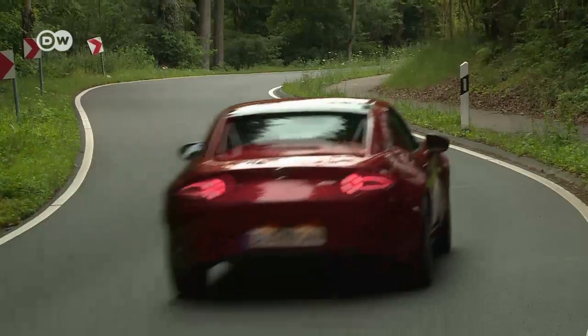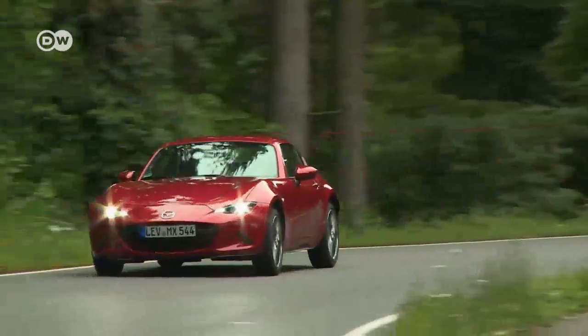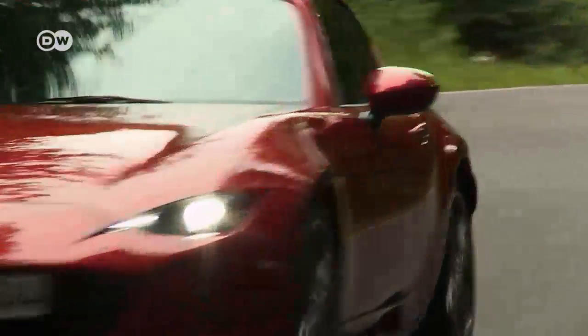So would the reviewer prefer the soft-top roadster or the fastback with a retractable metal roof? The MX-5 RF is a purist car — no question — but it is clearly more comfortable than the soft top. You can't go for broke in the curves like in the roadster, but the metal roof means the RF is better insulated, making it superior for driving in winter. In Germany, the RF costs 2,700 euros more than the soft-top roadster.